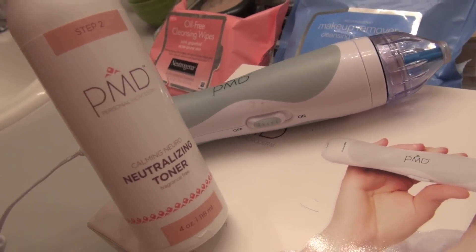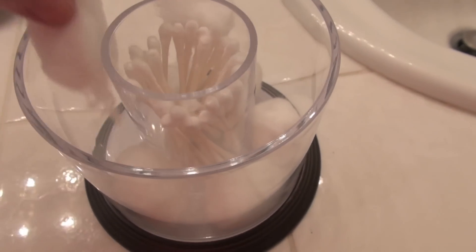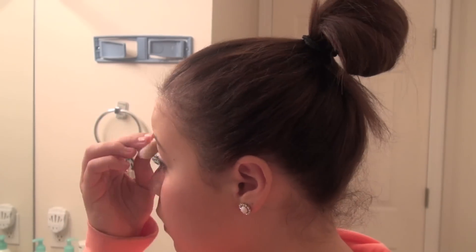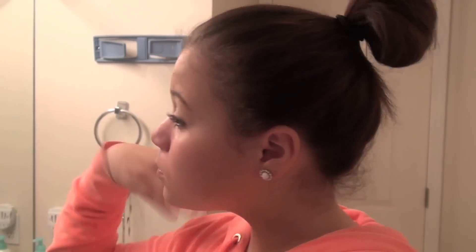Now I take the PMD Neutralizing Toner with a cotton ball and apply it all over my face. If you want to check out the PMD and the toner, I'll link them in the description box below along with a coupon code. Then I just air dry it with my hands to make it dry faster.